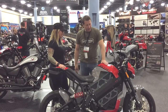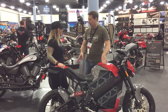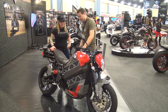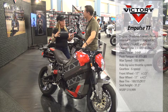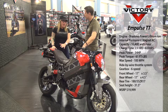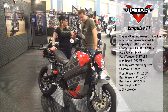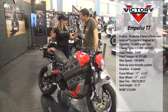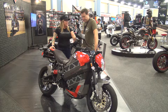Here we are with the Victory Impulse TT. This caused quite a stir when it was released in August at Sturgis. The really neat thing about this bike is it's changing consumers' expectations a little bit about what we are here at Victory and what we do. This is a fully production motorcycle — available at the dealership. This is not a marketing gimmick, not smoke and mirrors. This is a real machine, it really is in production.